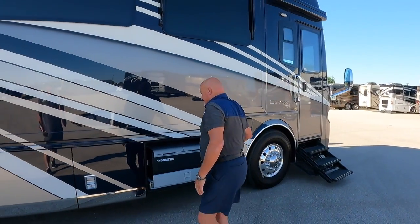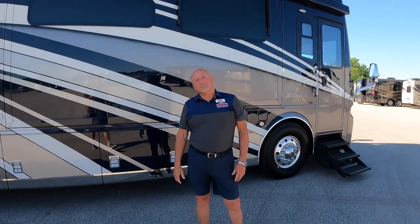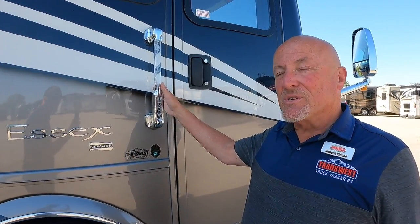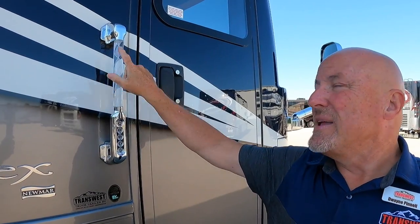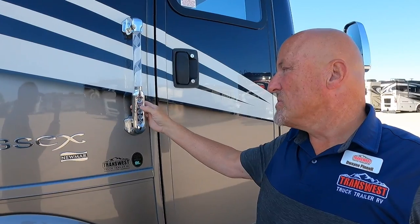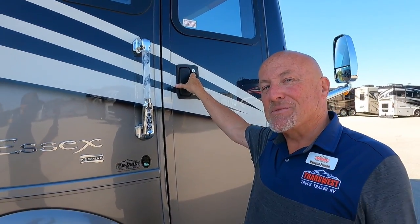After a lighthearted comment about Duane's outfit matching the coach, we move inside. There's a nice illuminated grab handle at the entry, keyless entry, and a doorbell — all the conveniences of home right at the door.